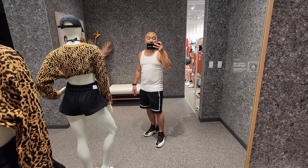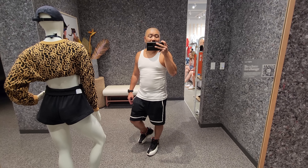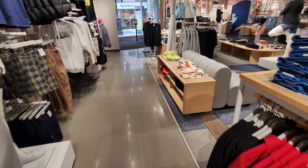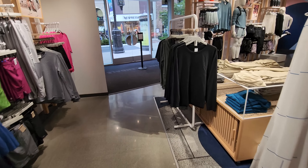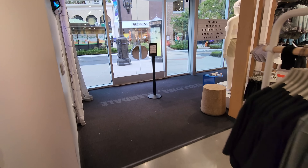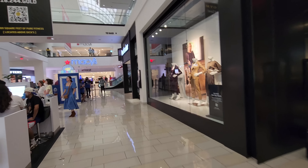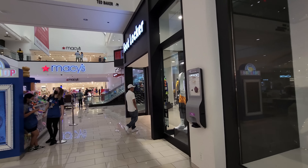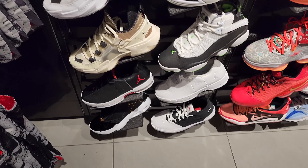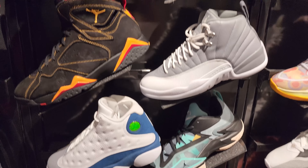Like the VaporMax 2021s right there. Got the Terra Escape 97s. This is pretty fire — got all that recycled material on it. Seeing if there's 3M — no 3M on this, it just looks like the piping is glow in the dark. These are $1.85, $1.75 for these. And a couple more Air Max 97s.